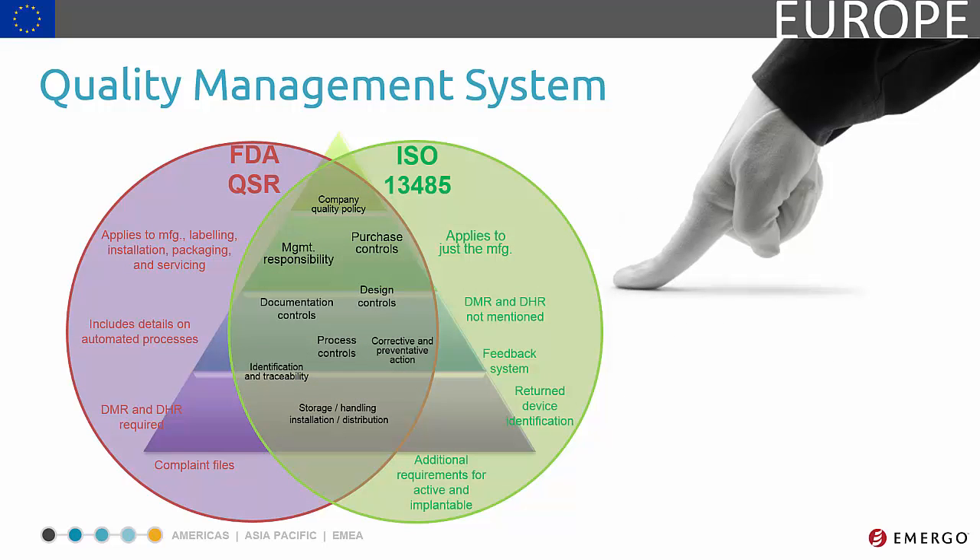Quality management systems share many commonalities. For example, FDA's quality system regulation and ISO 13485 follow the same primary quality tenants. However, there are some differences. For example, both systems require provisions for identification and traceability, but ISO 13485 has additional identification procedures required for returned products.